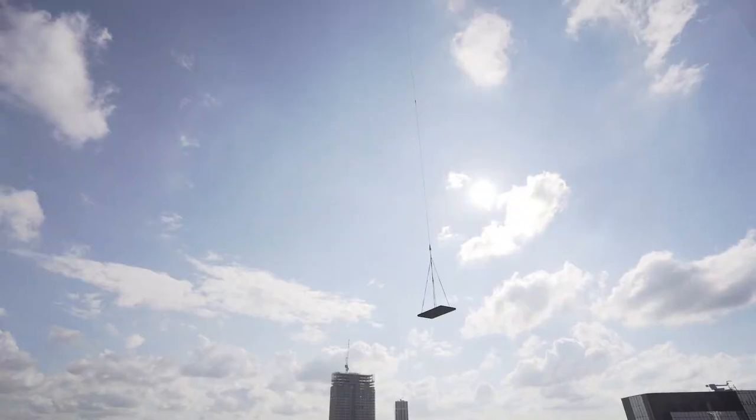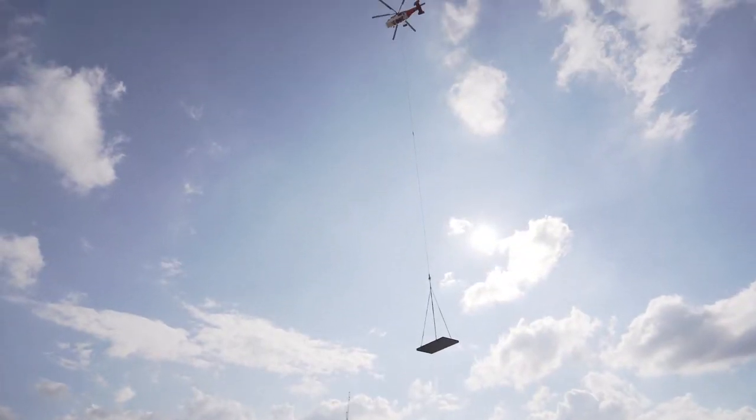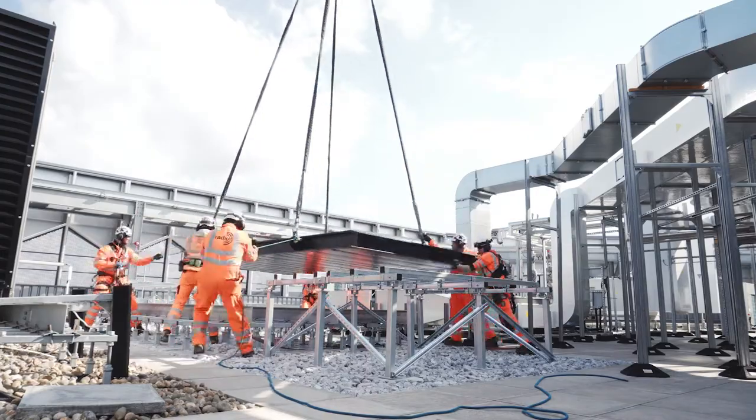What we're doing today is delivering a standby generator to the roof using a helicopter. The reason for doing that is to provide the client resilience in terms of backup power in the event of a power cut.